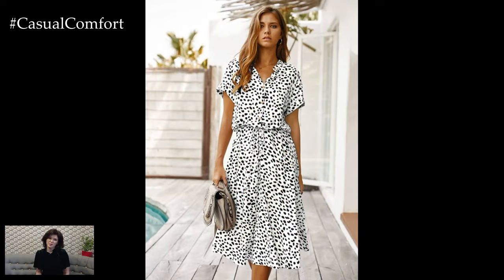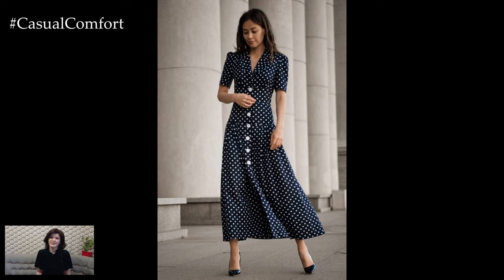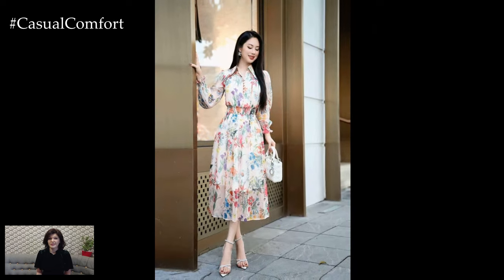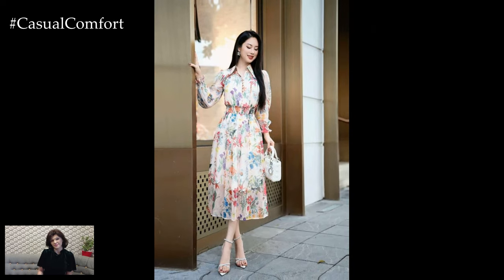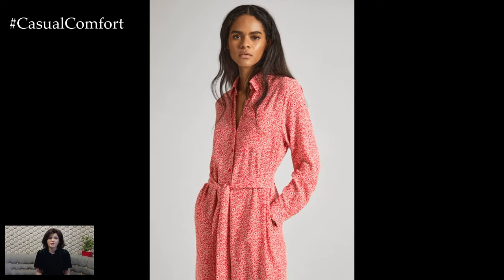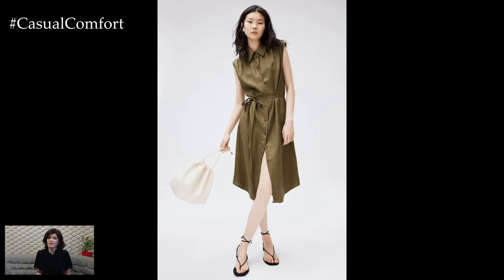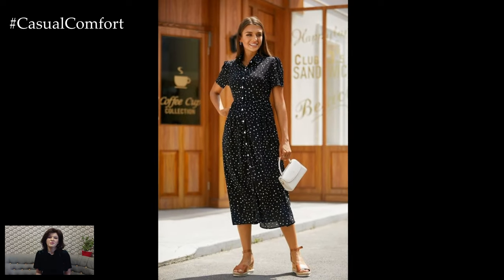When it comes to summer fashion, prints are an essential element. They capture the vibrancy and energy of the season, bringing a sense of joy and playfulness to any outfit. Summer prints can range from bold florals and tropical motifs to delicate polka dots and classic stripes. The choice of print can significantly influence the overall vibe of the dress, making it suitable for different occasions and personal styles. Floral prints, for instance, are a perennial favorite for summer.